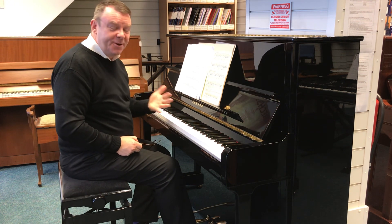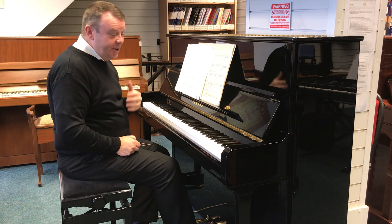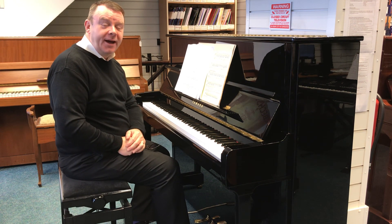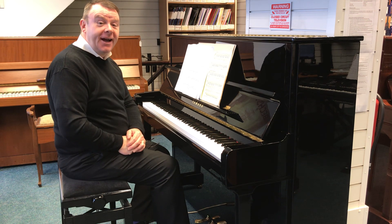There we go with this absolutely fantastic used Yamaha P121. Do take a look on our website. Thanks very much for watching. Have a wonderful day.